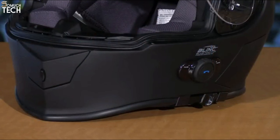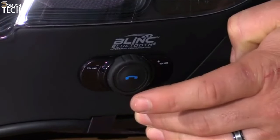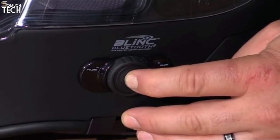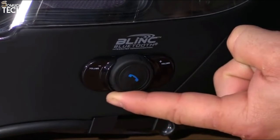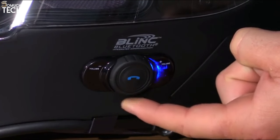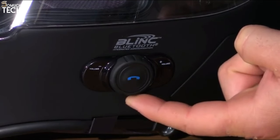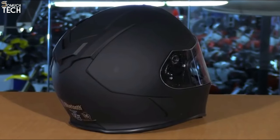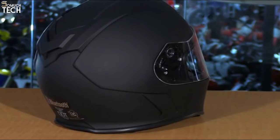The lightweight, impact-dispersing polycarbonate shell is designed to keep riders safe. They boast an optically correct flat panel shield, making them the sole helmet in this price category to do so, according to their website. It also features TORC's innovative smooth-lock drop-down internal sun visor mechanism, so you can easily lower it while on the move. The Blink Bluetooth system lets riders connect with other Bluetooth helmets, listen to FM radio, and get turn-by-turn navigation. It's easy to connect with iOS and Android phones, features a 150-hour standby period, a 12-hour talk time, dual speakers, noise-canceling capabilities, and can attach two phones simultaneously.